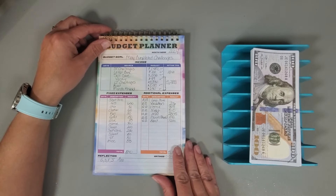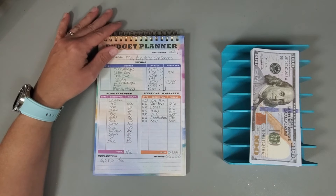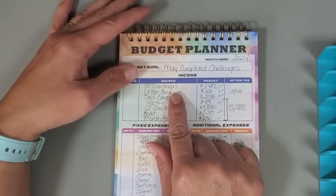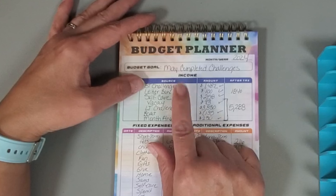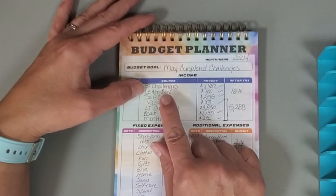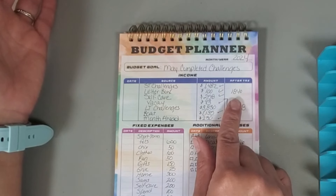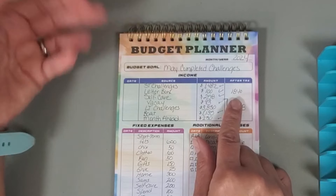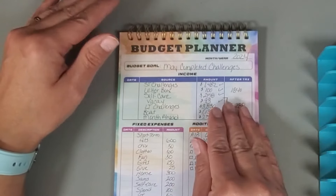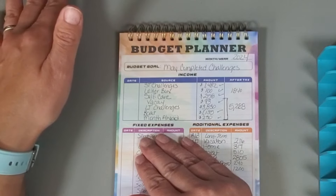Hey everyone, welcome or welcome back to my channel. Today I'm going to be going over my completed savings challenges and where I'm going to be allocating that money. For our short-term savings challenges — my Tuesday videos, self-care videos, and letter bucks — I completed challenges totaling $1,840. Now that doesn't mean I started all the challenges in the month of May; they could have been continuing from previous months.